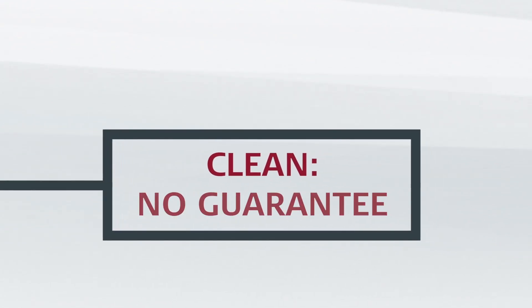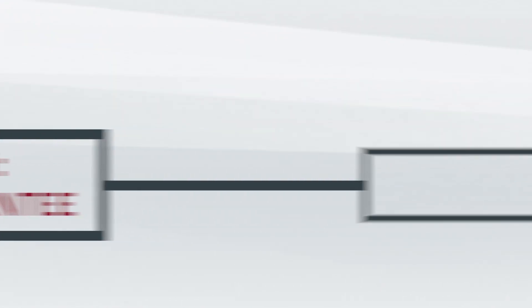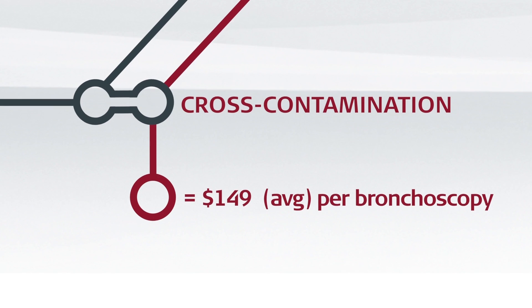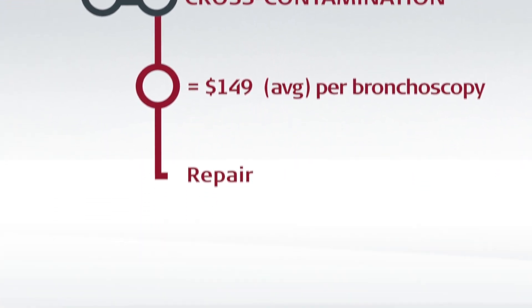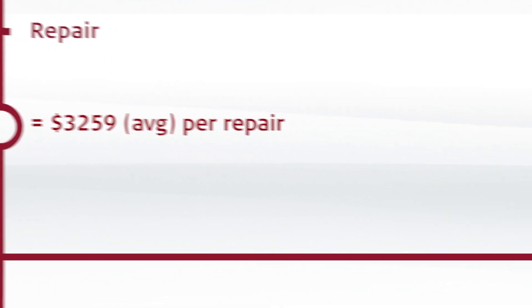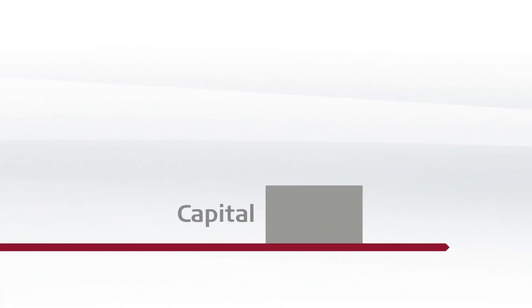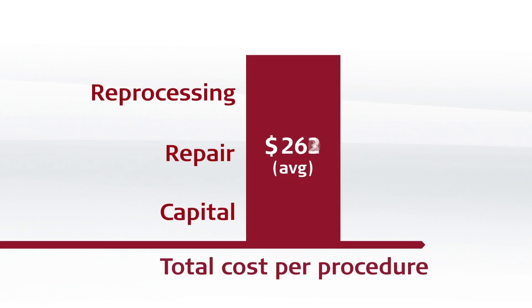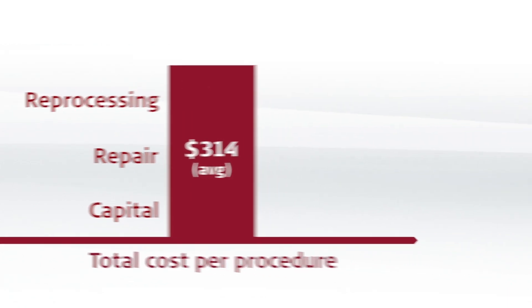Despite this vigorous process, there is no guarantee it will be completely clean. Inadequately cleaned and disinfected endoscopes cause more healthcare-associated infections than any other medical device. They are difficult to reprocess and can be easily damaged. Independent cost studies show that the combination of capital investment, repair and reprocessing results in an average cost burden of $314 for every procedure.